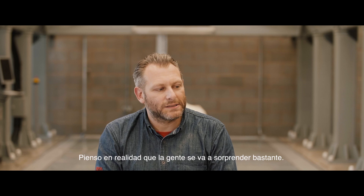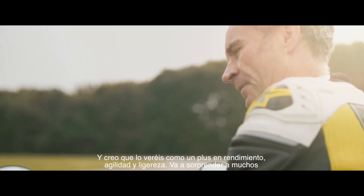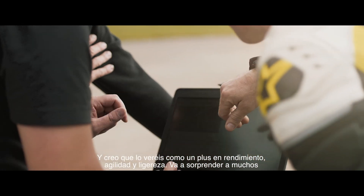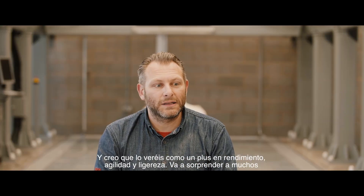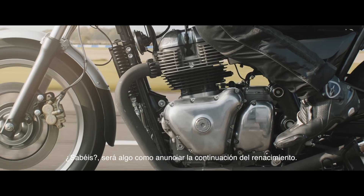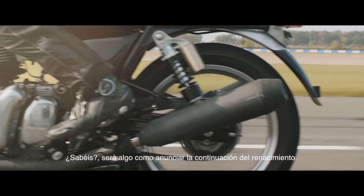I think people are going to be quite surprised, actually. I don't think people expect that from Royal Enfield — something with this extra go, this extra agility and nimbleness. I think that's going to surprise people and really announce the continuation of that renaissance.